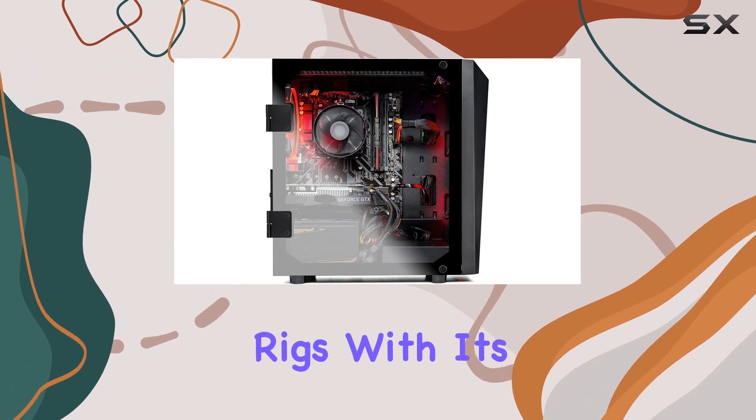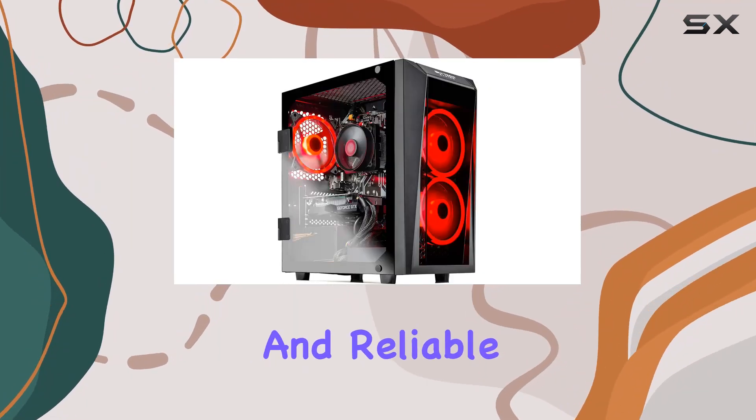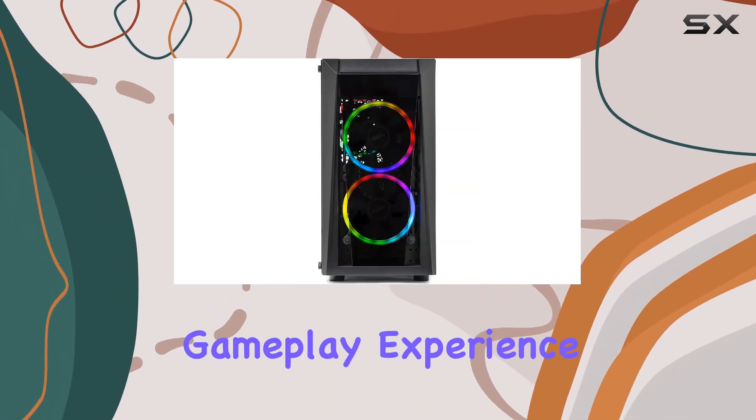In conclusion, the Skytech Blaze 2 gaming PC is a formidable contender in the realm of pre-built gaming rigs. With its potent combination of hardware, stunning aesthetics, and reliable performance, it's a worthy companion for any gamer looking to elevate their gameplay experience.